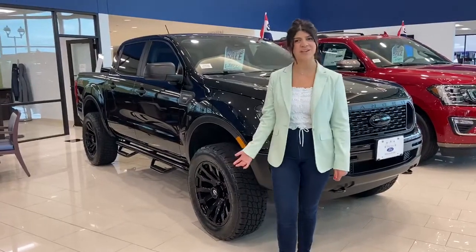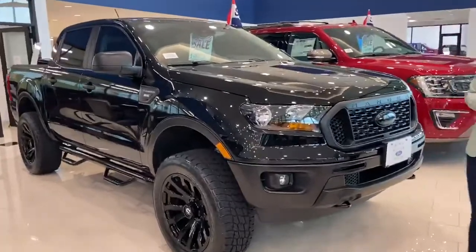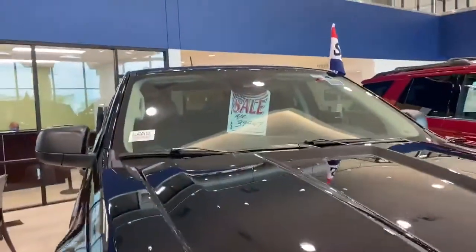Hi, this is Alexis of 5.4 Dallas. I'm excited to show you this Black Dow 2020 Ranger. We have it on sale right now for $39,997, and let me show you all the customizations that we did.